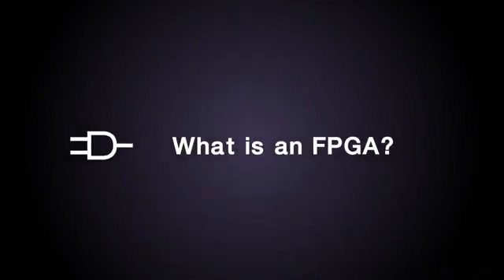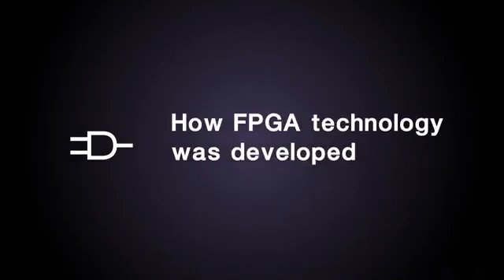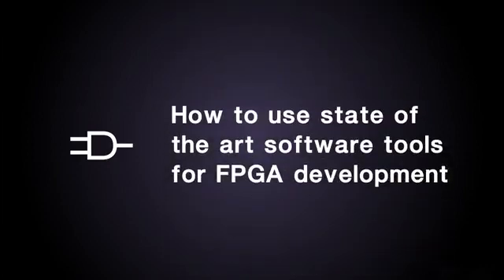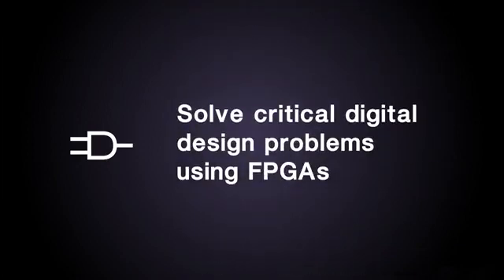If you are thinking of a career in electronic design, this is a great course to enhance your career opportunities. This course will give you the foundation for FPGA design in embedded systems. You will learn what an FPGA is and how the technology was developed, how to select the best FPGA architecture for a given application, how to use state-of-the-art software tools for FPGA development, and solve critical digital design problems using FPGAs.